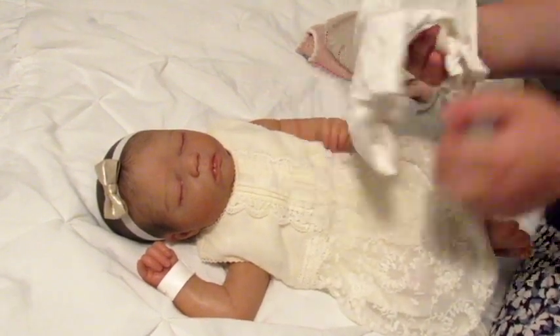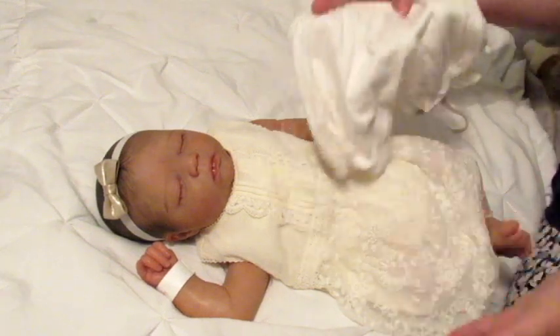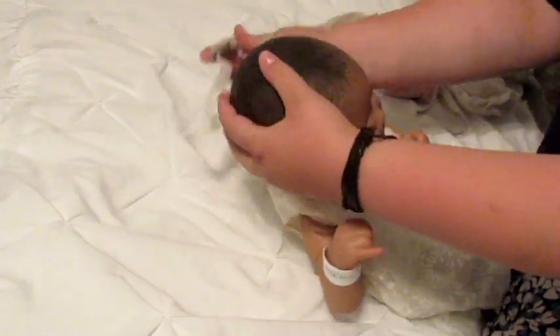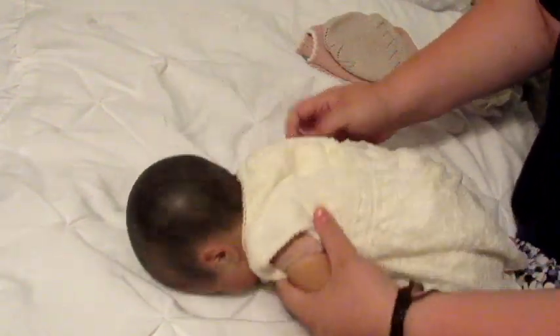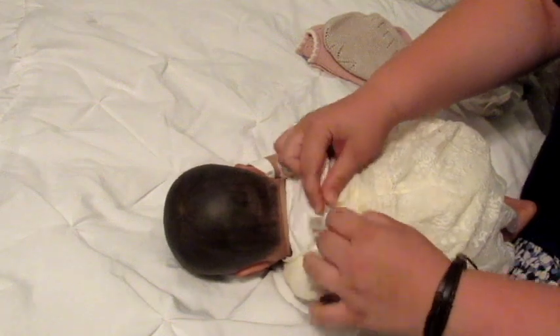And then we have this little pair of — bloomers, maybe? Bloomers, yeah — that we're going to put on underneath. So this is the first time taking her out of this outfit. She's been wanting to change her. We've had so much to catch up on since we got home from our trip.